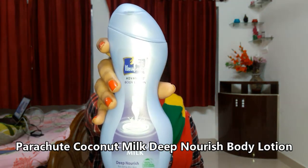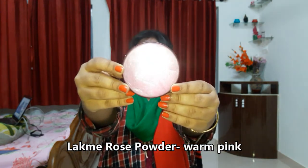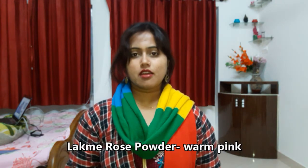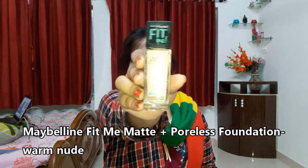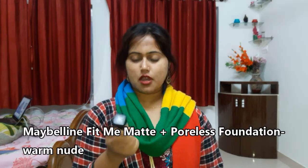Moving on to makeup products, I have quite a few to show you. The first is a rose powder from Lakme in the shade warm pink. I've also got the Maybelline Fit Me Matte Plus Poreless Foundation in the shade warm nude — it's a very good foundation, a must-have.